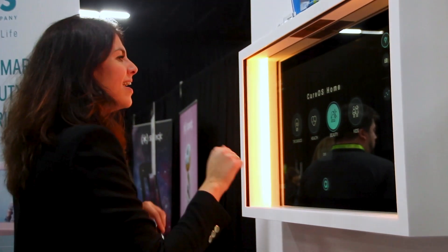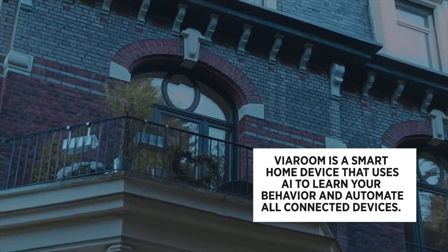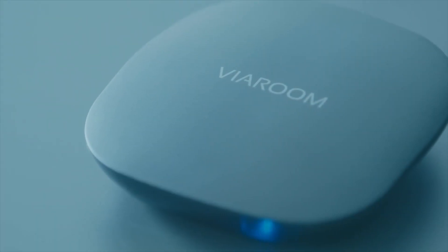Connected devices are once again huge this year, like this one — Viam. It will automate all the smart devices in your home after learning your behavior using AI. You connect it to your smart bulbs, your thermostats, or your intelligent blinds, and after 48 hours it starts helping you in a very active way.